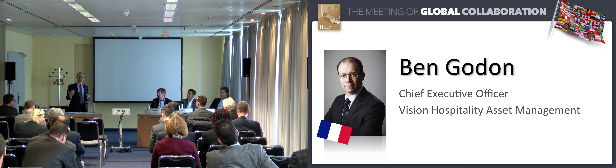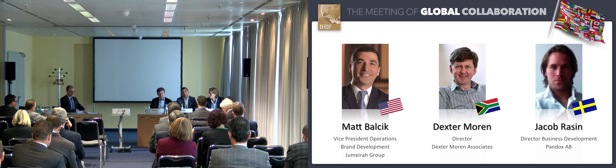Hi, I'm Matt from the Jumeirah Group. I look after our new contemporary lifestyle brand that we rolled out in late 2014. I manage both the brand development and the operation. Currently we have several properties under construction — one in Germany, Saudi, and Dubai — with several negotiations underway.